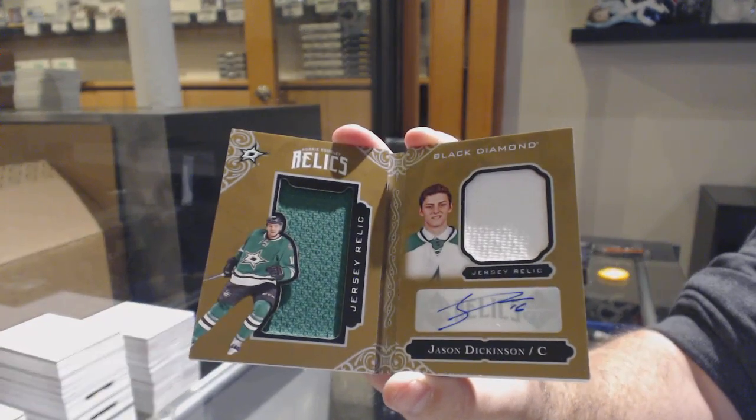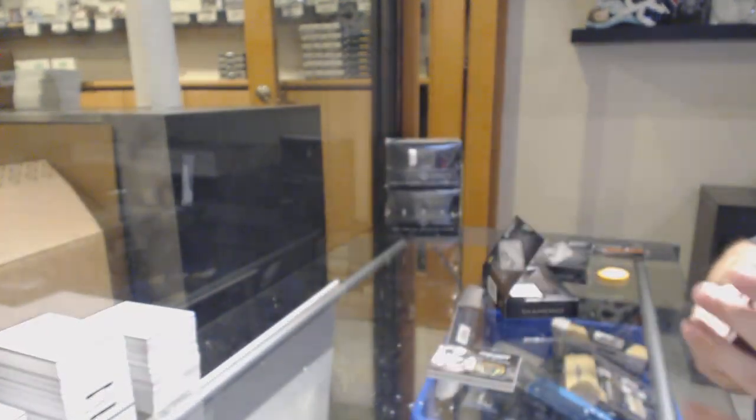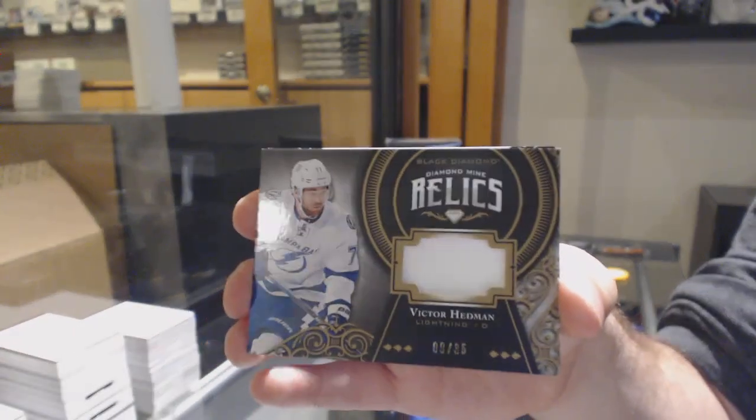If you have cards at home, you can send them to M&T. M&T will ship them back to you, but there will be a shipping charge. That's it, very simple. Diamond Mine Relics patch number 35 for the Tampa Bay Lightning, Victor Hedman.